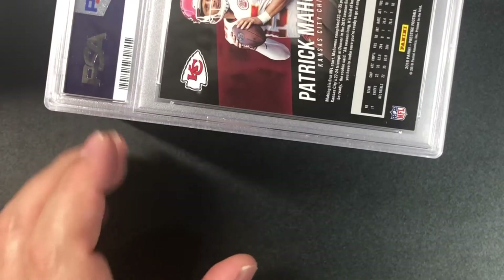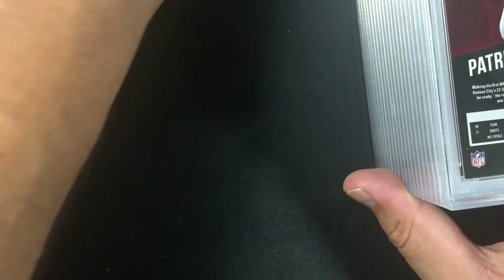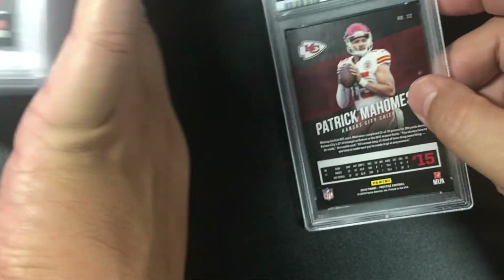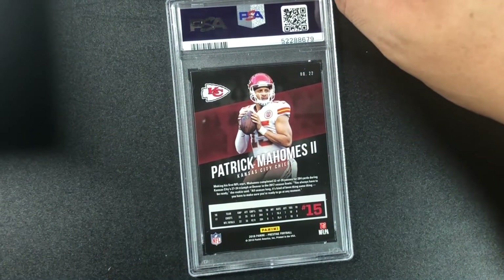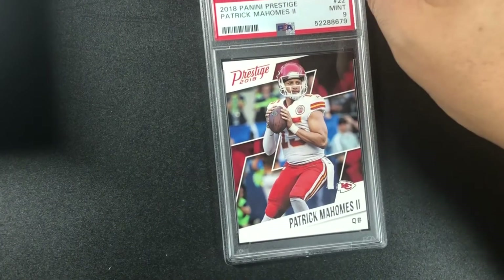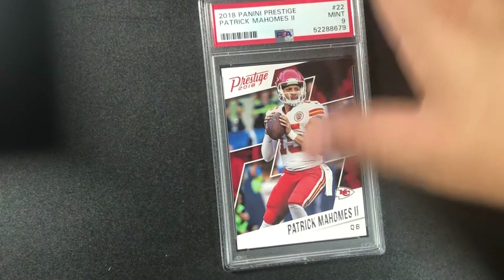So far I haven't seen any errors on the slabs. Patrick Mahomes — I just sent all my Patrick Mahomes cards in that I had. I'll be honest — they were really off-center in the box. We got a nine — 2018 Panini Prestige Patrick Mahomes the second, mint nine.